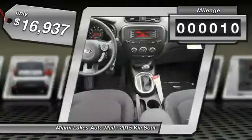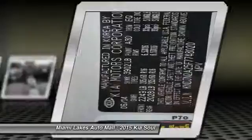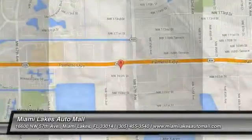This vehicle has less than 100 miles. This beauty is sure to make you the talk of the neighborhood, so call or drop in for a test drive today.